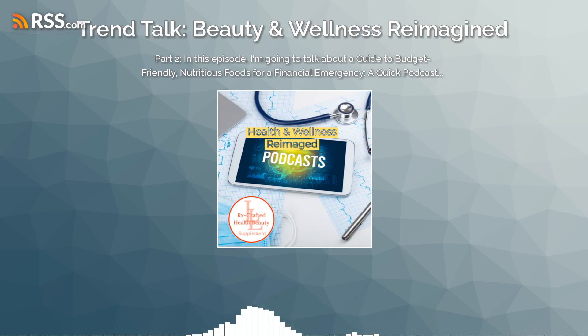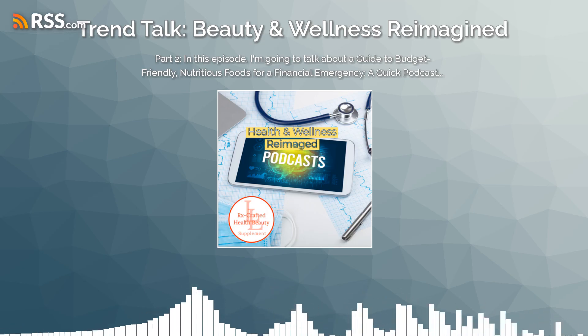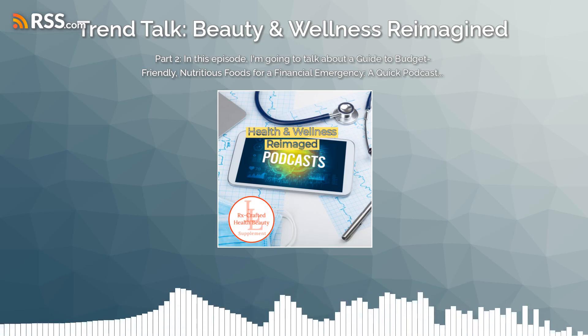Peanut butter. This nutty spread is an excellent source of protein and healthy fats, perfect for quick bites or hearty meals.